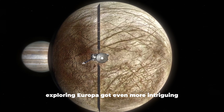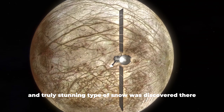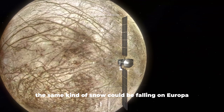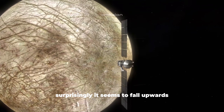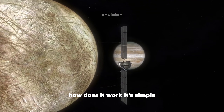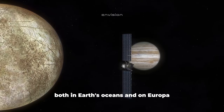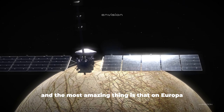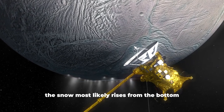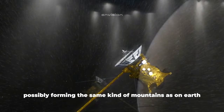Exploring Europa got even more intriguing after research of the Antarctic ice shelf, where a new and truly stunning type of snow was discovered — and it appears the same kind of snow could be falling on Europa. Surprisingly, it seems to fall upwards. The snow itself is lower in density than salt water, both in Earth's oceans and on Europa. On Europa, due to the thickness of the ice, the snow most likely rises from the bottom up under the crust, possibly forming the same kind of mountains as on Earth, but upside down.